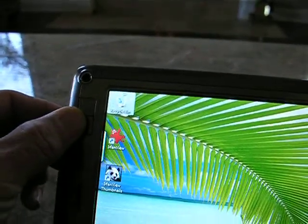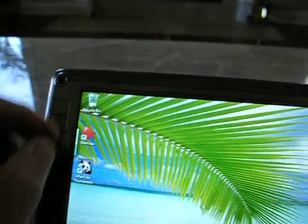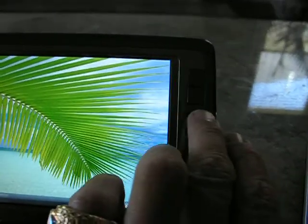Above here you have the left click and right click for your mouse. Over here again is the travel for the mouse.